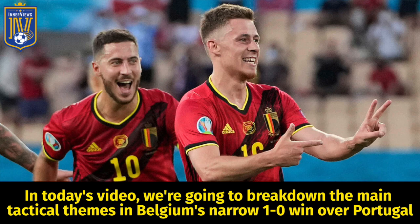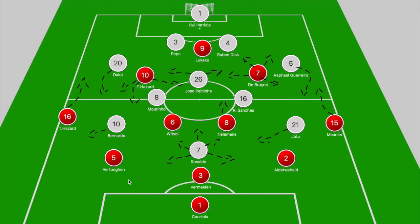Hey, it's your guy Tyrell back with The InnerViews. In today's video we're going to break down the main tactical themes in Belgium's narrow 1-0 win over Portugal. When we look at the board, we have Belgium in a 3-4-2-1 and Portugal starting in a 4-3-3. First we'll break down how both sides look to contain each other and then briefly focus on how they were able to create their narrow openings.